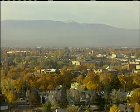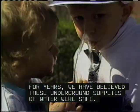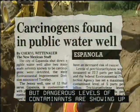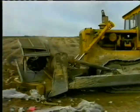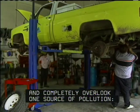Communities all over the United States depend on an abundant and unpolluted supply of groundwater. For years we have believed these underground supplies of water were safe, but dangerous levels of contaminants are showing up in more and more drinking water wells. We blame landfills, storage tanks, or surface spills and completely overlook one source of pollution.